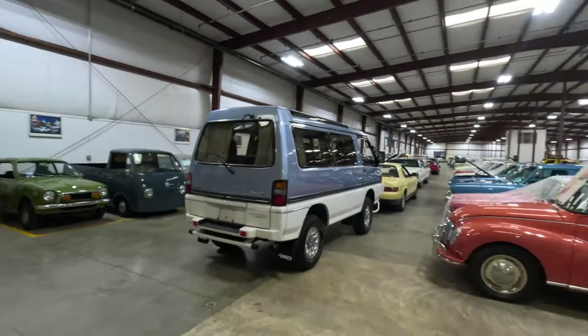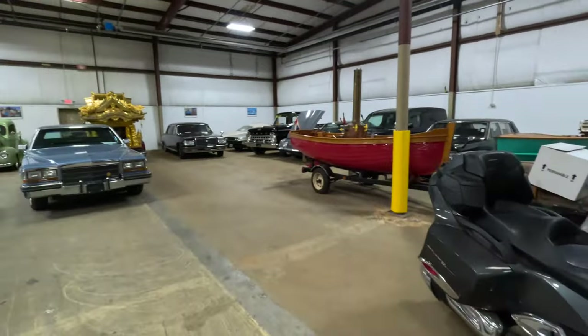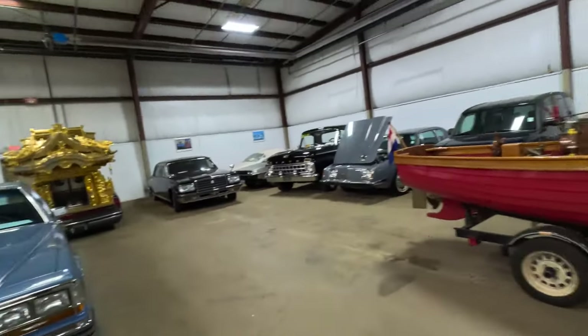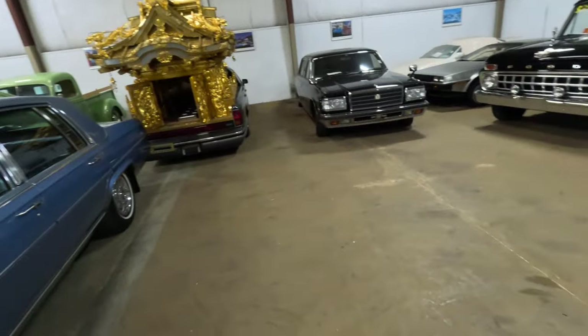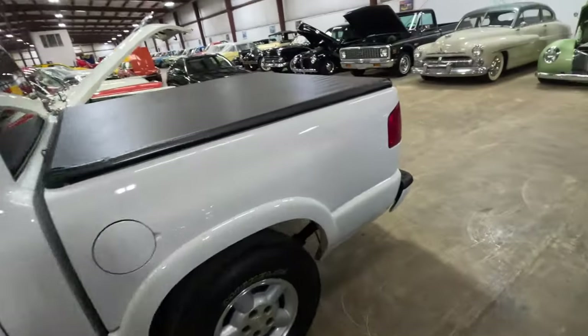What up, coming to you live from the inside lot of Duncan Imports. This place is insane — they have three separate bays. The one I'm in right now has most of the American cars, like some of the American classics. There's some little JDMs here and there, more towards the back, but for the most part it's a lot of Ford, Chevy stuff like that.